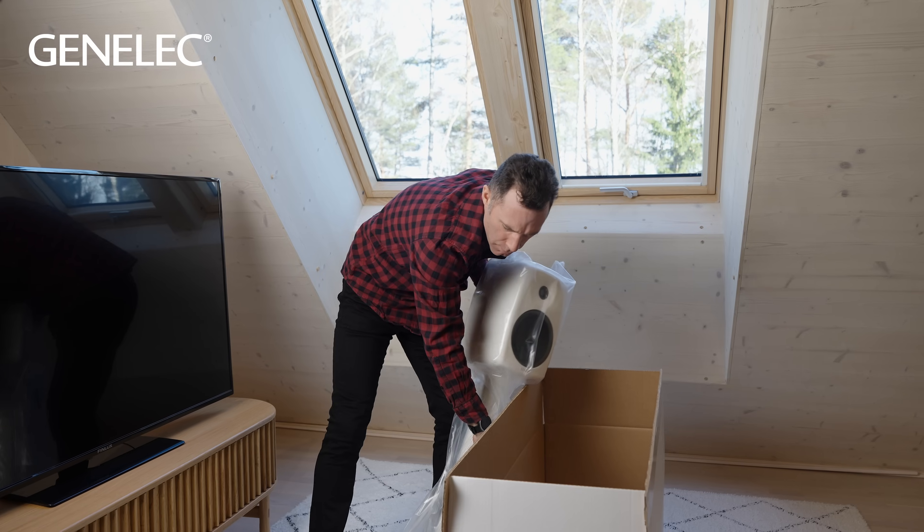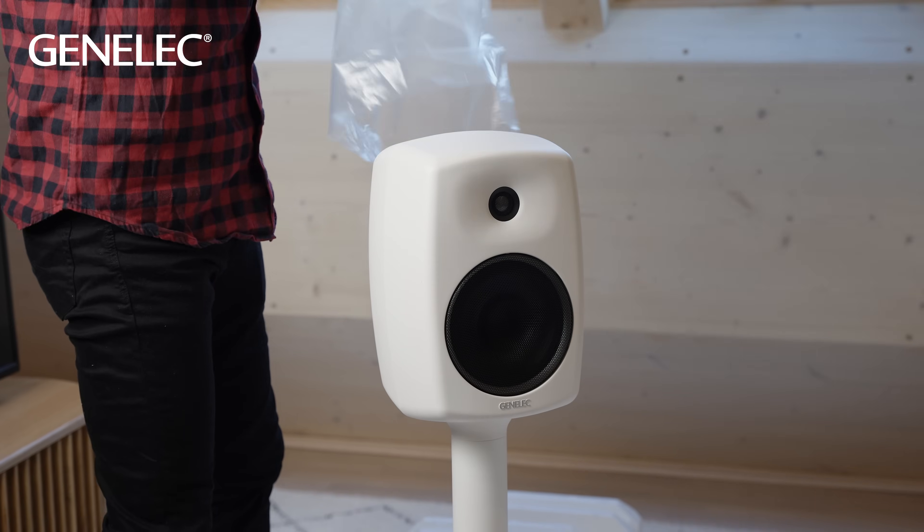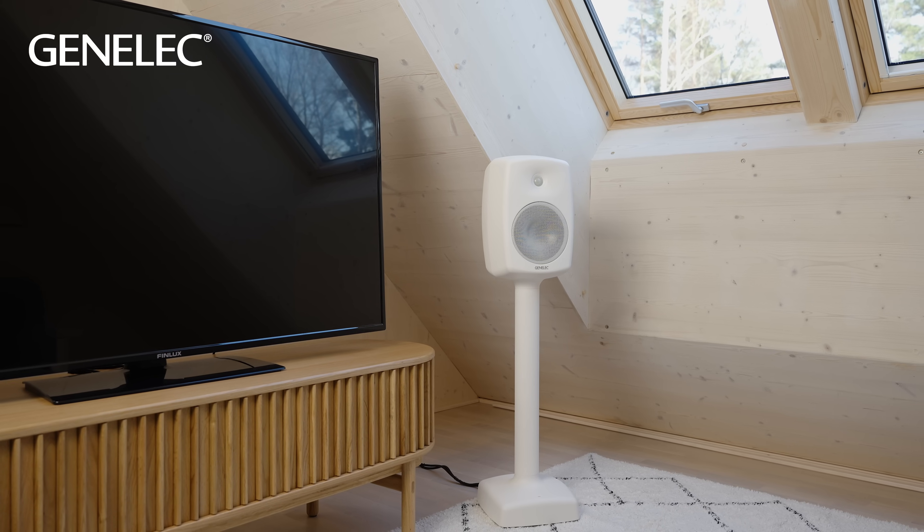Too much bass will cover up the low-mid frequencies and voices will be harder to understand. Genelec also offers advanced Smart Active Monitoring loudspeakers, including the 6040R, which use our GLM software to automate calibration and provide a higher level of fine-tuning and control. Watch our separate video for more details about that. For more information about any of our loudspeaker solutions, visit Genelec.com or contact the friendly team of experts at your local Genelec dealer.